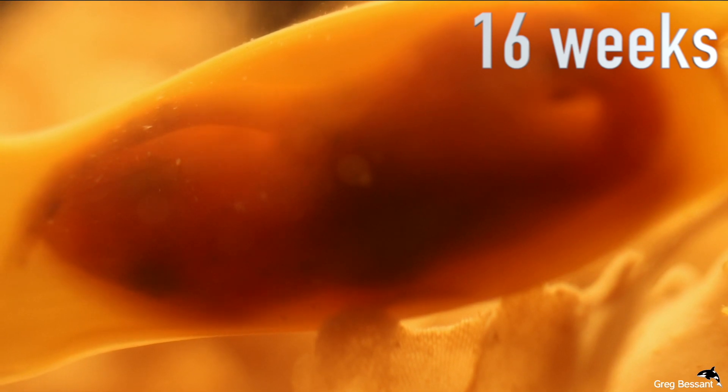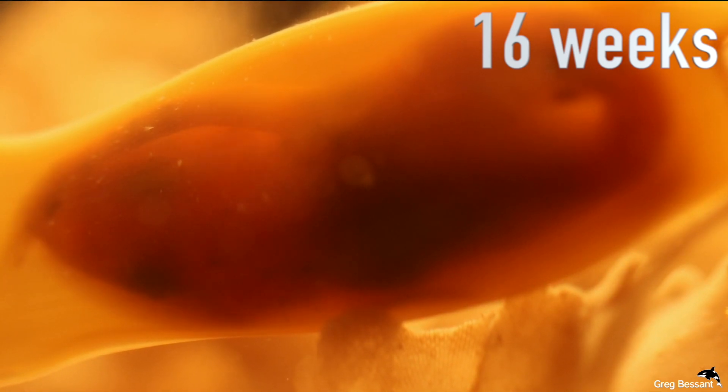As you can see, after 16 weeks, all of the yolk has been absorbed.